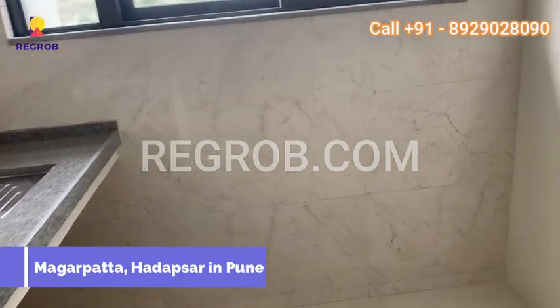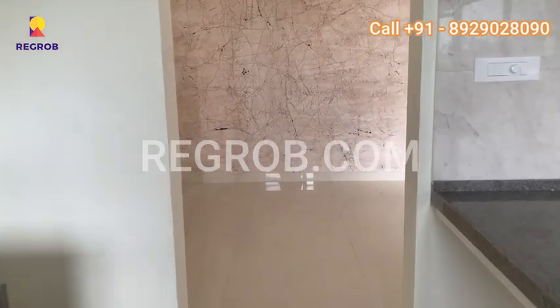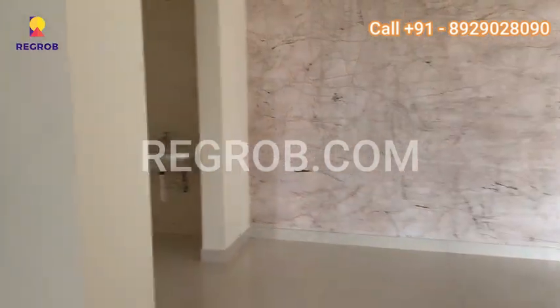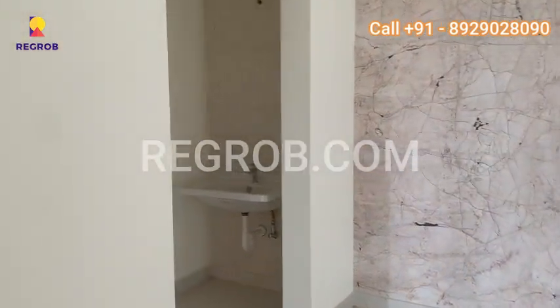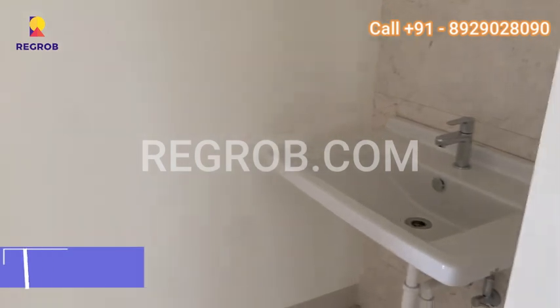Nestled in the vibrant locality of Magarpatta Hadapsar in Pune, this new residential development offers an extraordinary living experience. At Kumar Paradise, residents can indulge in a range of contemporary amenities, including a spacious clubhouse with multiple halls and a well-equipped gymnasium, perfect for fitness enthusiasts.